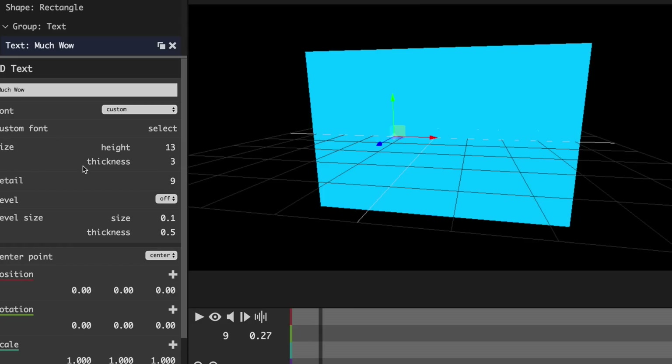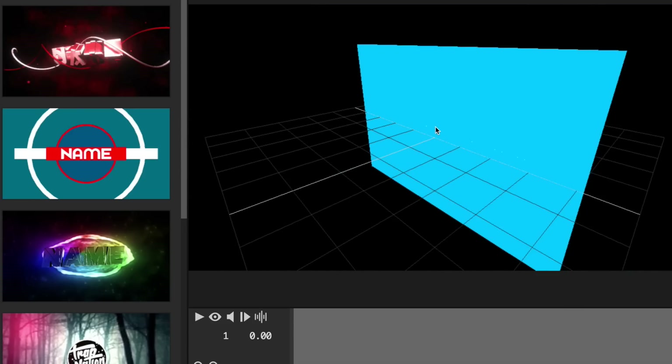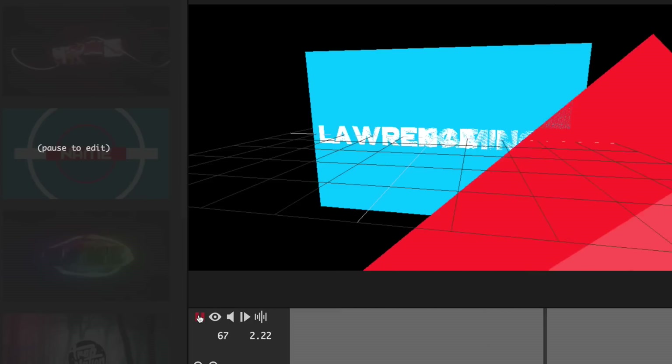And once you find a template you like, you can customize it — changing colors, shapes, size, anything you want. Once you're done, you can download it in 1080p with no watermark. You can also use it to create text animations for your videos. I've made a list of a couple of good ones, so if you're interested just let me know and I'll share it with you.